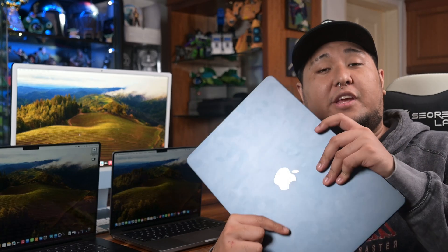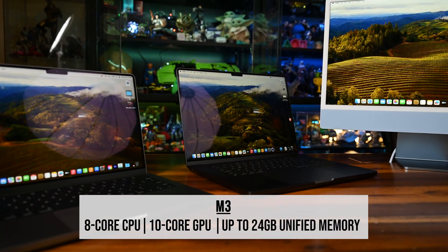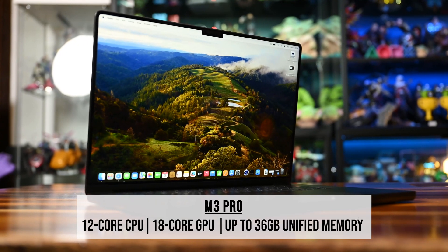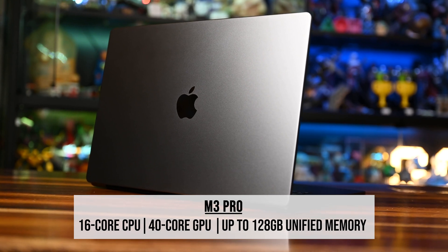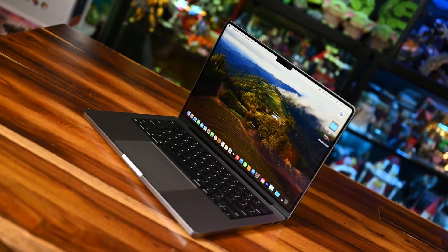We have a MacBook Air 15 on hand with an M2 chip for a challenge against the MacBook Pro 14, which runs the base M3 — a nice head-to-head between M2 and M3. Performance-wise, the M3 offers an 8-core CPU, 10-core GPU, and up to 24GB of unified memory. The M3 Pro gets up to a 12-core CPU, 18-core GPU, and up to 36GB unified memory. The M3 Max — only in the MacBook Pro 16 — has up to a 16-core CPU, 40-core GPU, and up to 128GB unified memory.